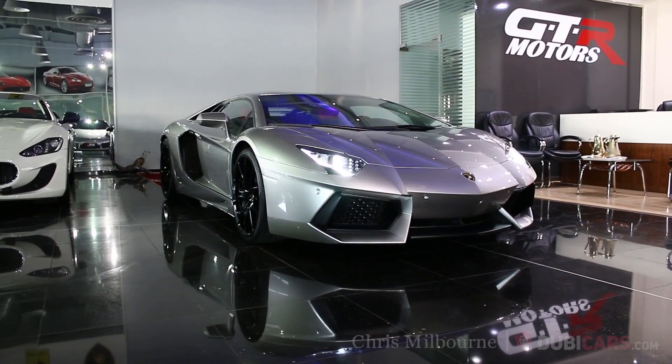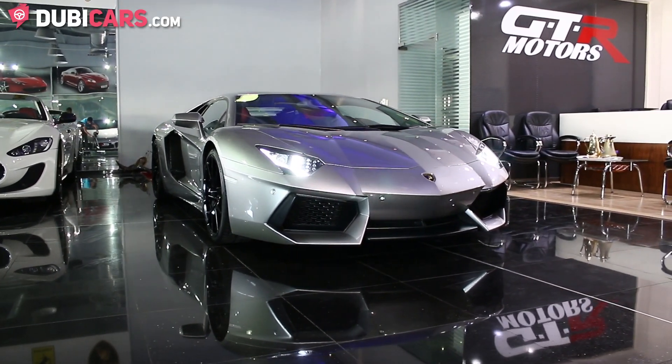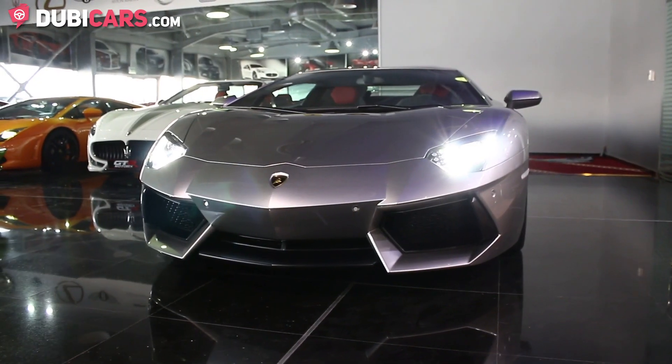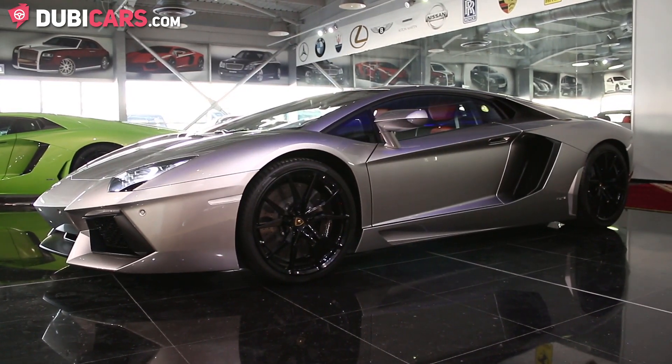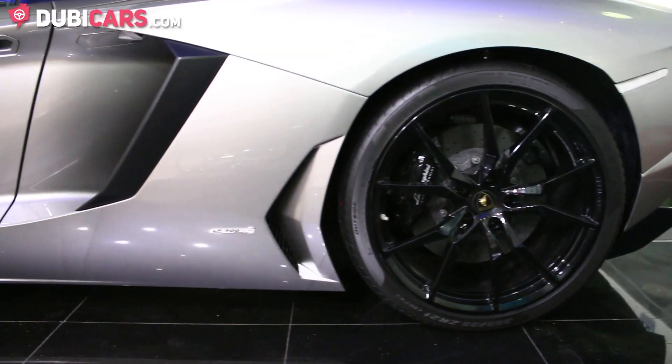Hello, this is Chris at dubicars.com and in this video we'll be having a look at a 2013 Lamborghini Aventador with 4,200 kilometers available at GTR Motors.